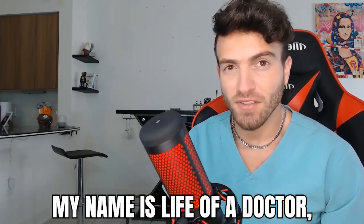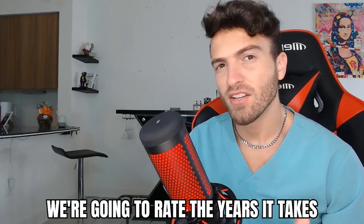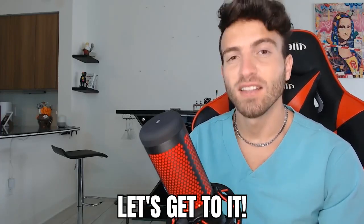What's up everybody, my name is Life of a Doctor, also known as Dr. Fayez, and today we're going to rate the years it takes to become a doctor. Let's get to it.